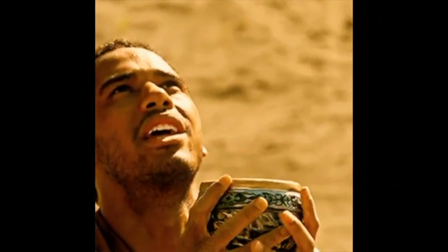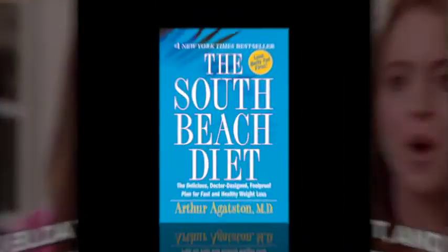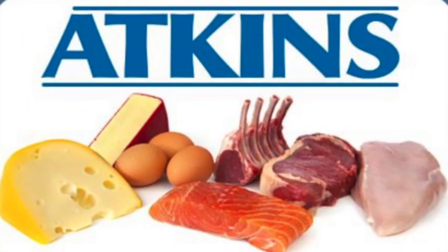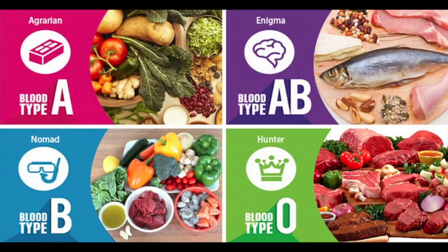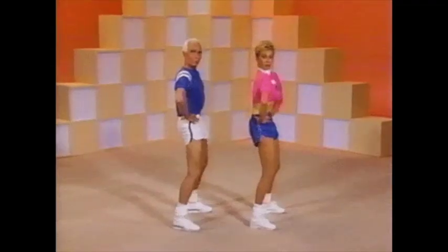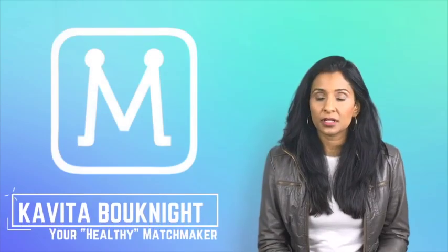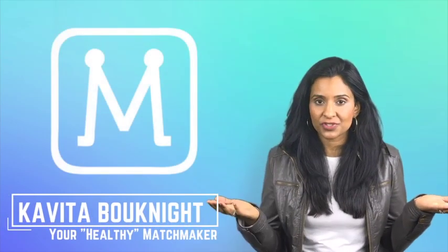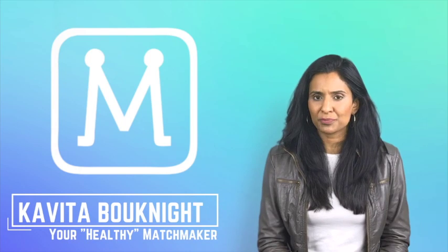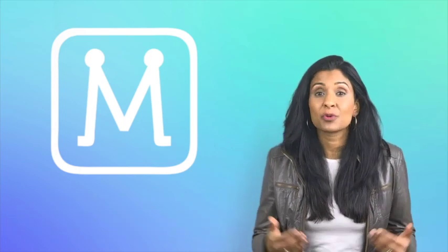For centuries we have been searching for the holy grail to weight loss. We've tried thousands of diets — the mainstream South Beach diet, Atkins diet, blood type diet; and the dangerously insane, like the tapeworm diet and the cotton ball diet. The constant changes and exercise trends are similarly confusing. What is missing in all of these different approaches to diet and exercise? How do you even know which approach is right for you, or which one is even working for you?